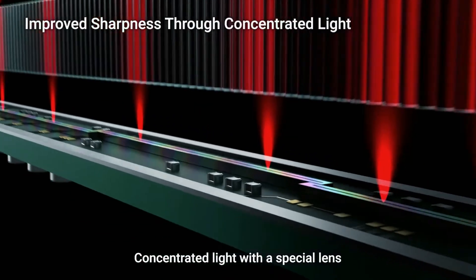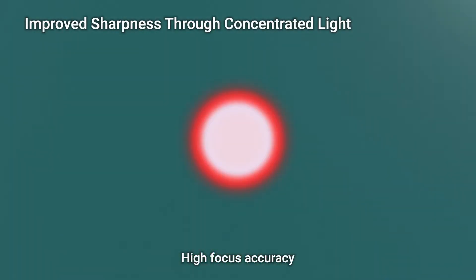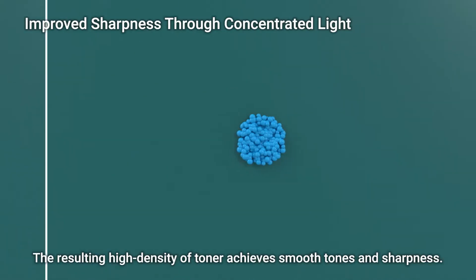There is also a concentrated light, which uses a special lens that has high focus accuracy. This allows the light to sharpen to less than half the conventional size, resulting in high density of toner to help achieve smooth tones and sharpness.